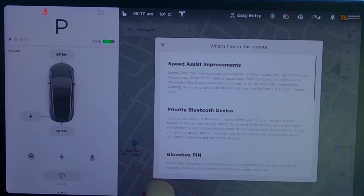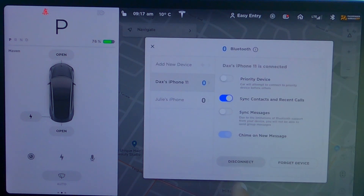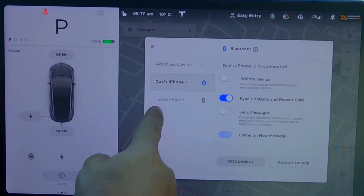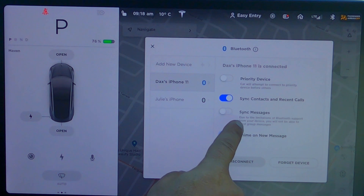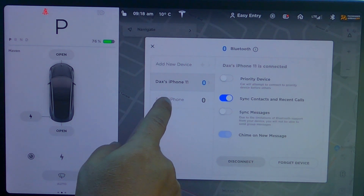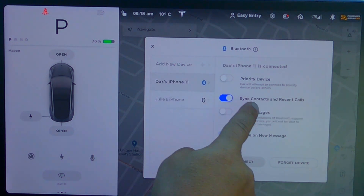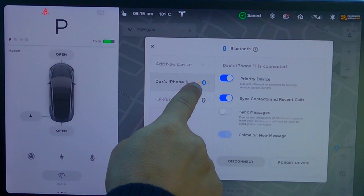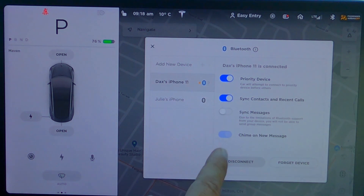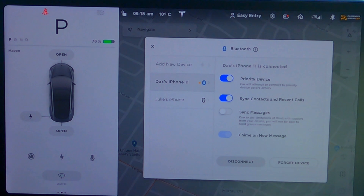Okay folks, let's take a look at the priority Bluetooth device. If you go up here to where your Bluetooth icon is in the top right corner, you click on that, and then you get to see these are the two phones — that's my iPhone and Julie's iPhone, which is my wife's. I've turned off sync messaging only because as I make this video I'm getting peppered with text messages. So I could change it to mine or my wife's — whoever you want to have the priority for, you just toggle that switch on. A little orange star comes up saying the car will attempt to connect to the priority device before others. A little star shows up there showing which phone has priority. So that's priority device.